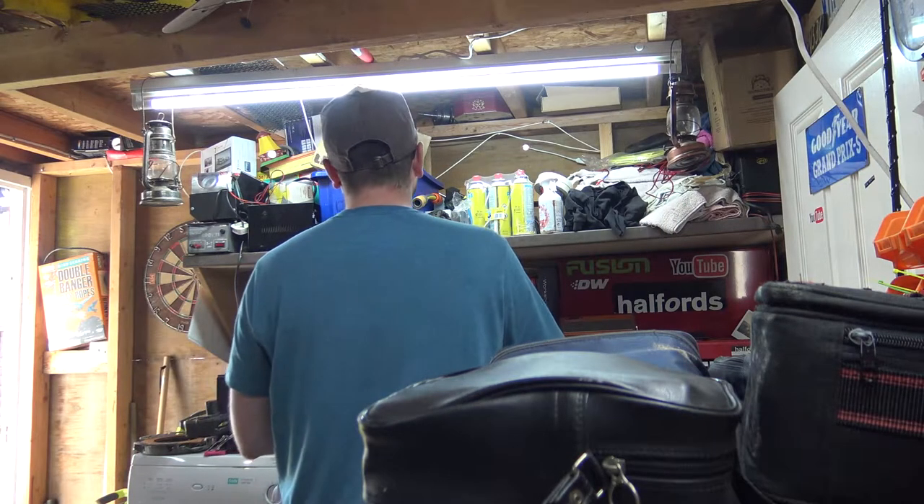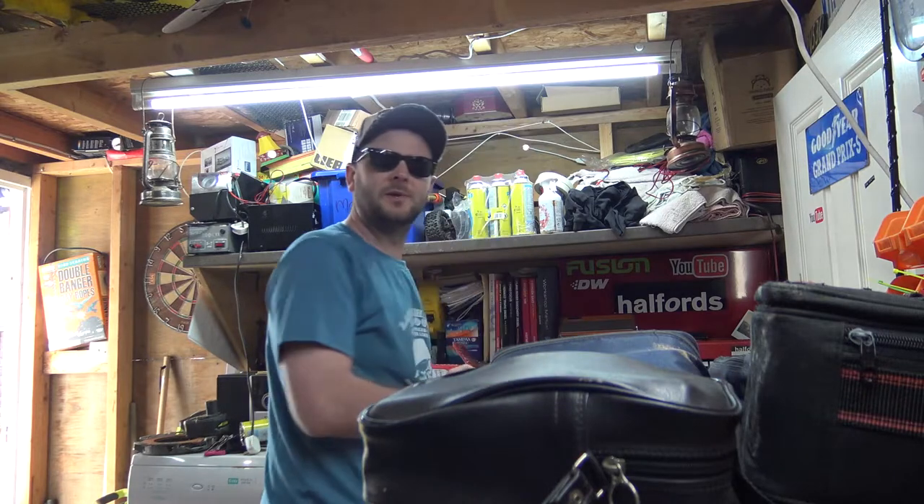Whoa! Good morning everyone! Hold on a minute. Bloody hell, that doesn't always work out every time. Every time I set that up, sometimes it doesn't work and it ends up going a bit wrong. Anyway, good morning everyone.